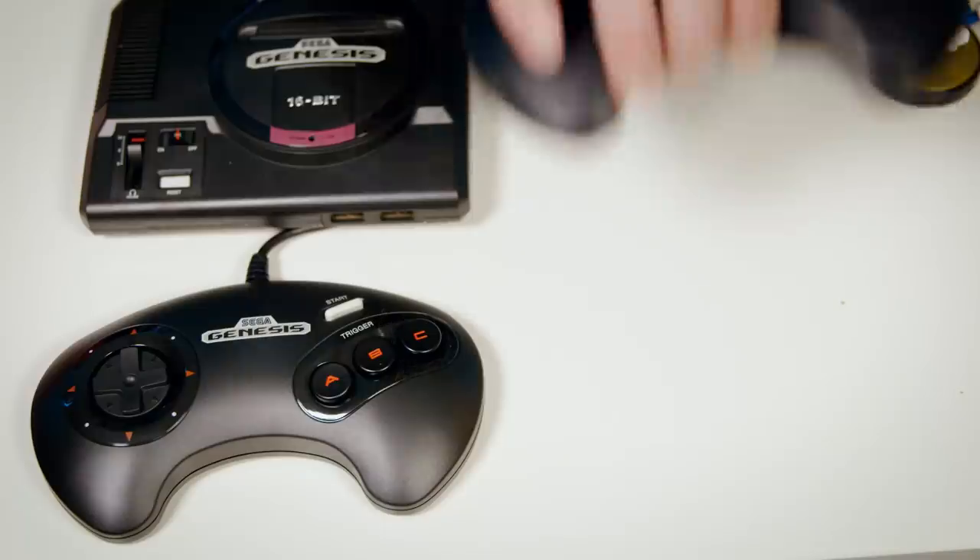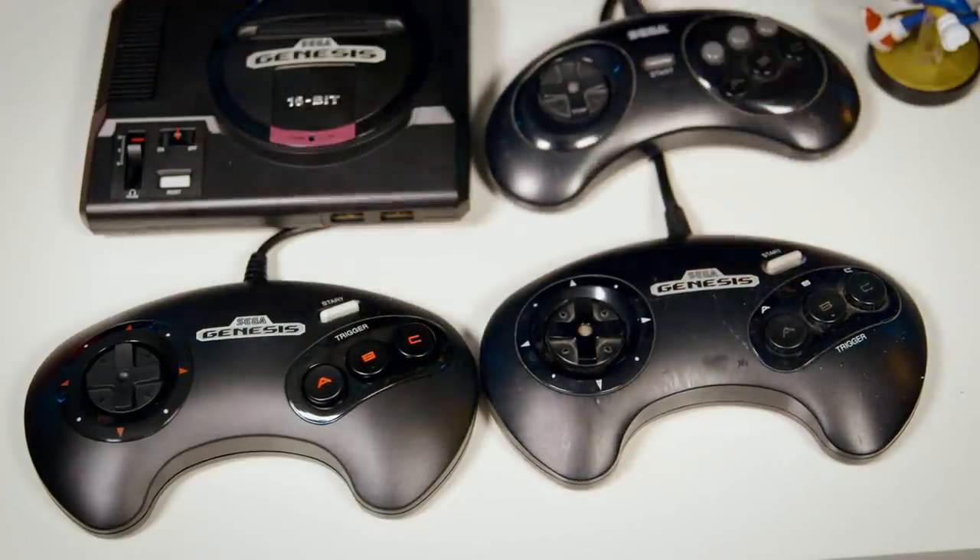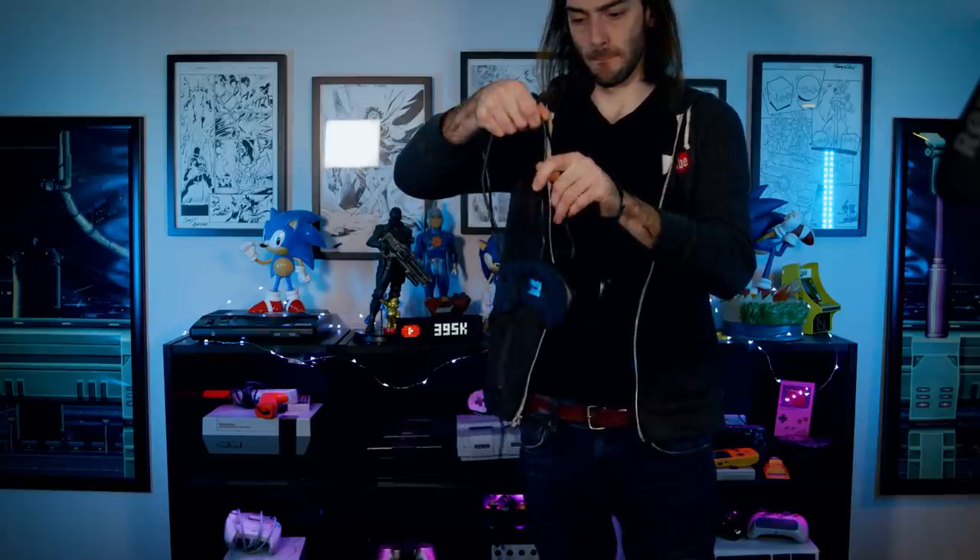It feels identical to how the original controller feels, and the cable is just as long, which is great because long cables are rare to see these days.